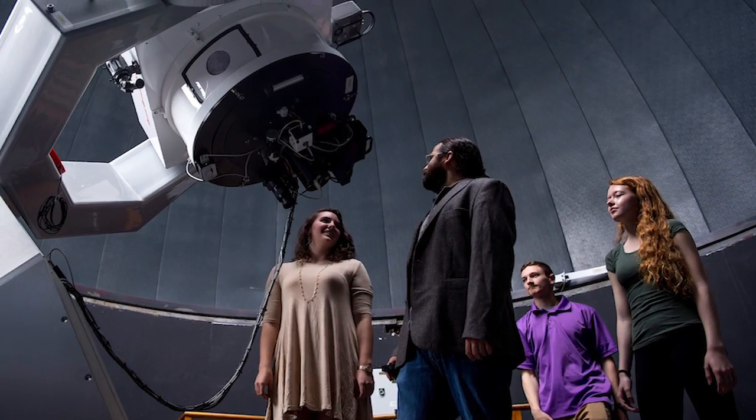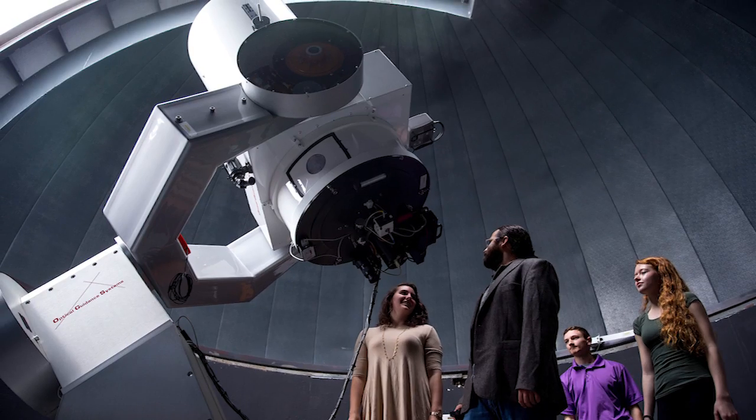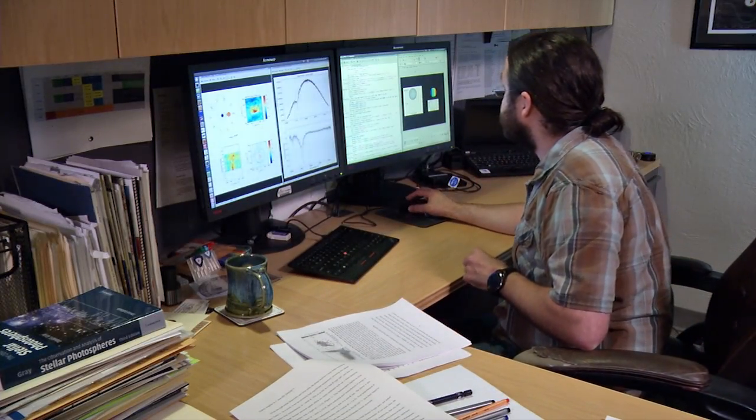Our role here at Kutztown was to use our on-campus observatory with a much larger telescope to verify that this is a planet. We took observations in 2014 between July and October, and those observations helped to verify the size of the planet.